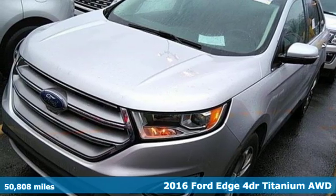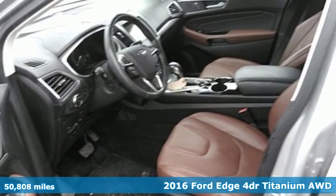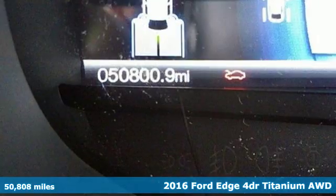Here's a 2016 Ford Edge. Aggressively styled and easily maneuvered, this spacious crossover was built for fun.